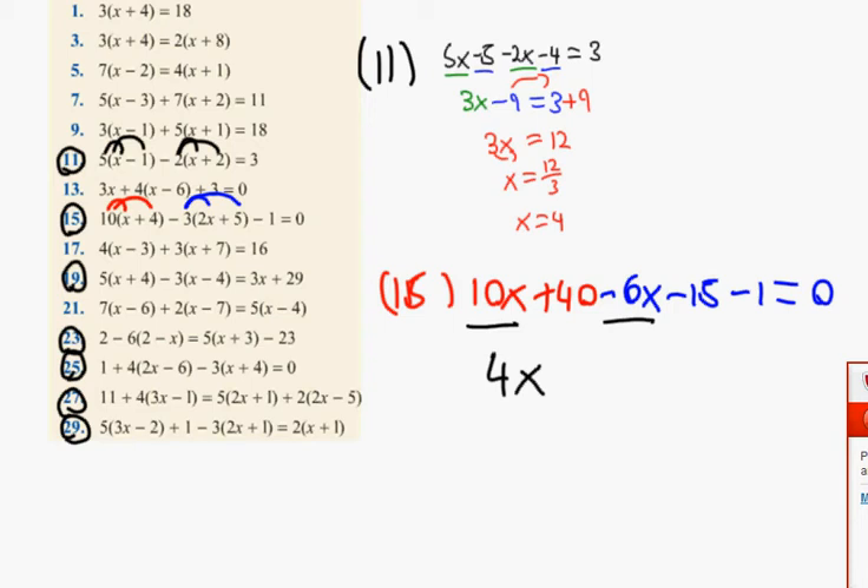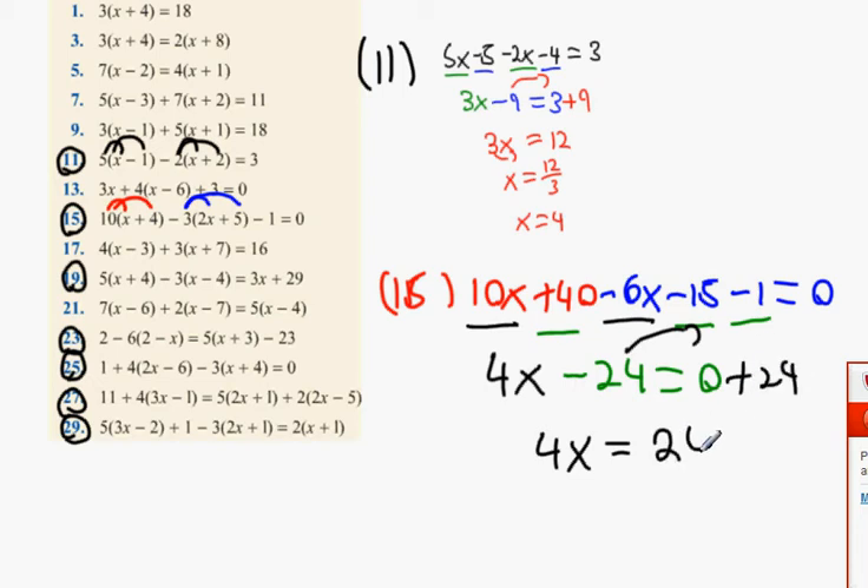Let's do a tidy up. Underline in black: 10x minus 6x is 4x. Underline in green: 40 minus 15 is 25, and then minus 1 gives us 24. Next step Gavin: put the whole numbers to the right, so it becomes 4x equals 24. Then divide by 4 and we get x equals 6.